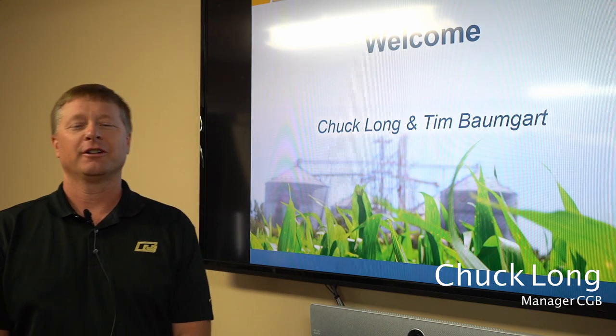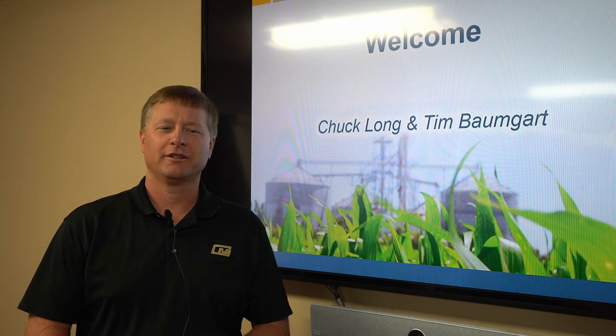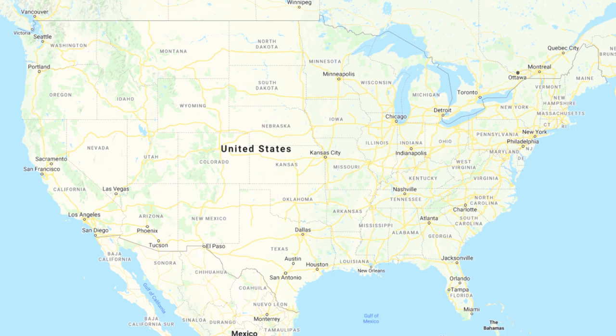My name is Chuck Long. I'm a manager here with Consolidated Grain and Barge. We're glad to have everybody tuning in today to learn more about our facility. I'm going to take a few minutes this morning to run through a slide presentation to talk about our company, CGB, and specifically a little bit more about my terminal here in Jeffersonville, Indiana.